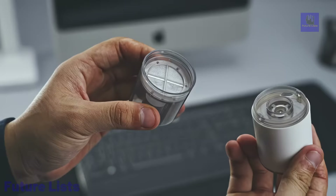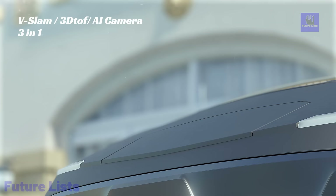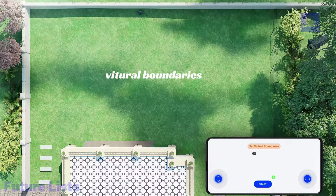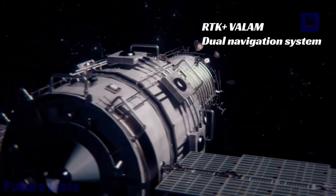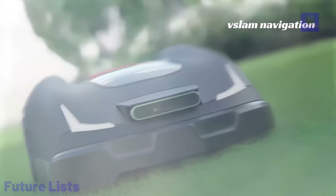Meet the Joy BK2, a cutting-edge robot lawnmower revolutionizing precision gardening. With centimeter-level RTK navigation, it achieves 80% coverage for meticulous mowing, eliminating blind spots by combining V-Slam and RTK positioning. The auto-lift camera enhances visual analysis, ensuring precise positioning and obstacle recognition. Wire-free virtual boundaries streamline setup.